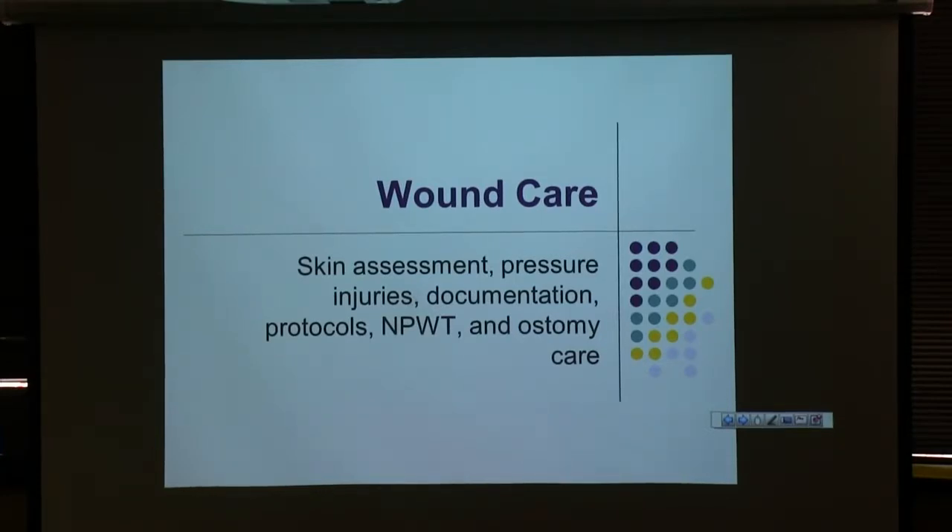To the quiz in the book, I think I pretty much gave you the answers as we go through the stuff we cover. We'll talk a little bit today about skin assessments, pressure injuries, wound care documentation, and some of our protocols.